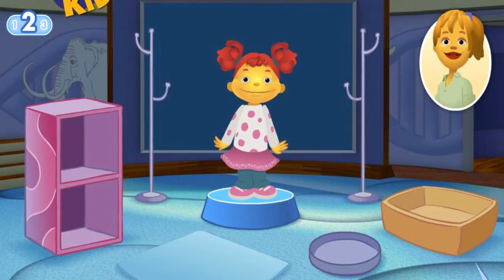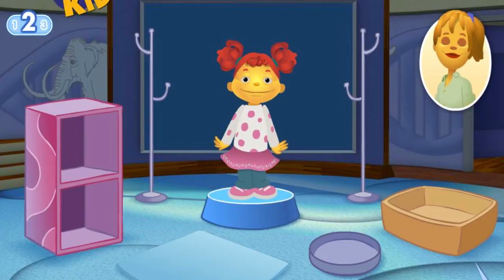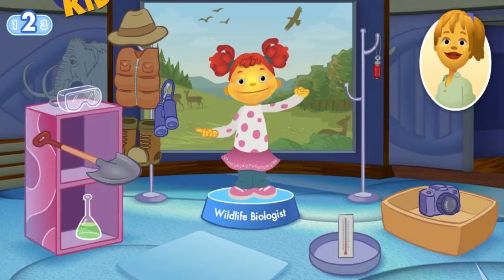Let's play again. What cool things do you want to investigate? You know what I think is really cool? Birds! There are so many different kinds to learn about. You'd like to study birds! Sounds like you want to be a wildlife biologist. A wildlife biologist studies living things in nature. You'll spend a lot of time outdoors and need tools to help you see wild animals from far away.